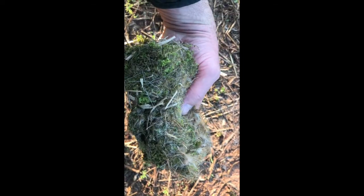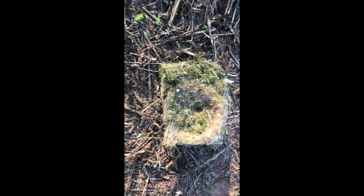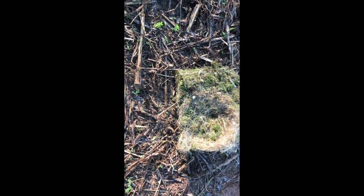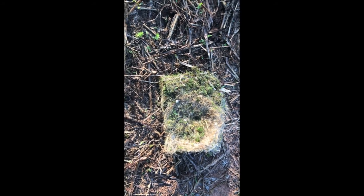Just an incredibly soft, warm, and dry environment for raising their babies. Moss isn't that common around here, but these chickadees were certainly able to find some, one little beak-full at a time — very impressive.